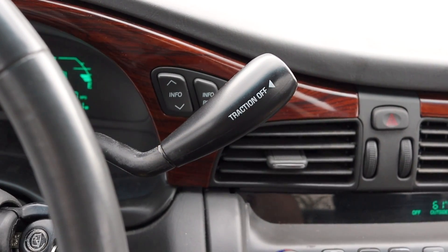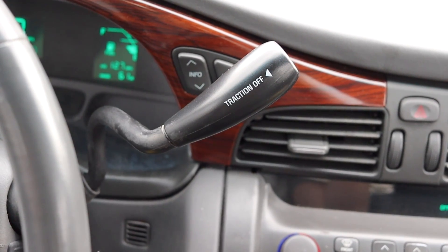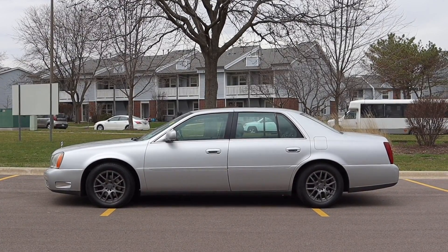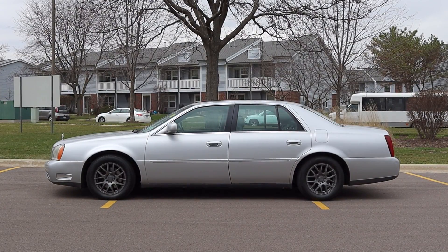Four-speed automatic. Shifting like a dream, nice and quiet, calm and collected. I really enjoy the feeling of it. It's not beeping, squeaking, or buzzing at me like a lot of vehicles of this era now tend to do, 19 years later. Last but not least, the DeVille is front wheel drive, which I always found sort of odd and comical that these big sedans were front wheel drive.